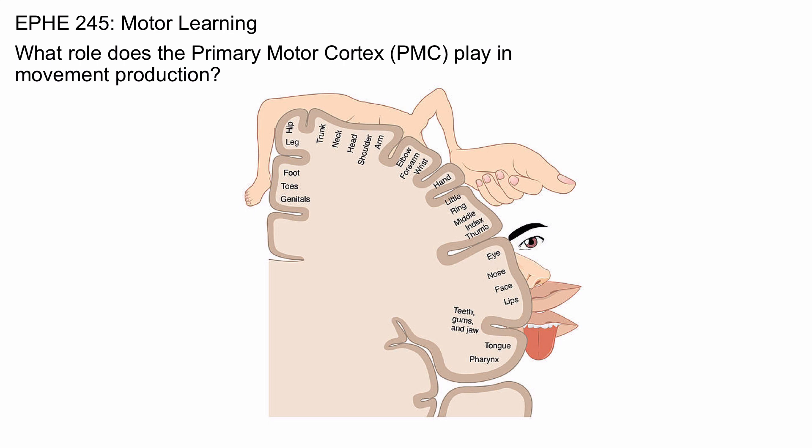Here you see what's called the motor homunculus. It's essentially the areas of the primary motor cortex and their representation of body area. For instance, the face has a large representation because it requires a lot of fine motor control and there are a lot of neurons connected to muscles in the face, whereas the shoulder does not require a lot of representation, as the muscles there are mostly involved in gross motor production.